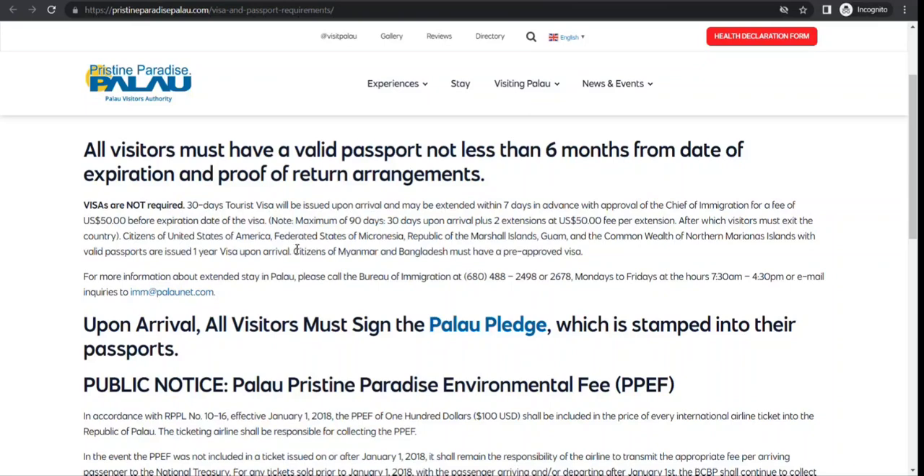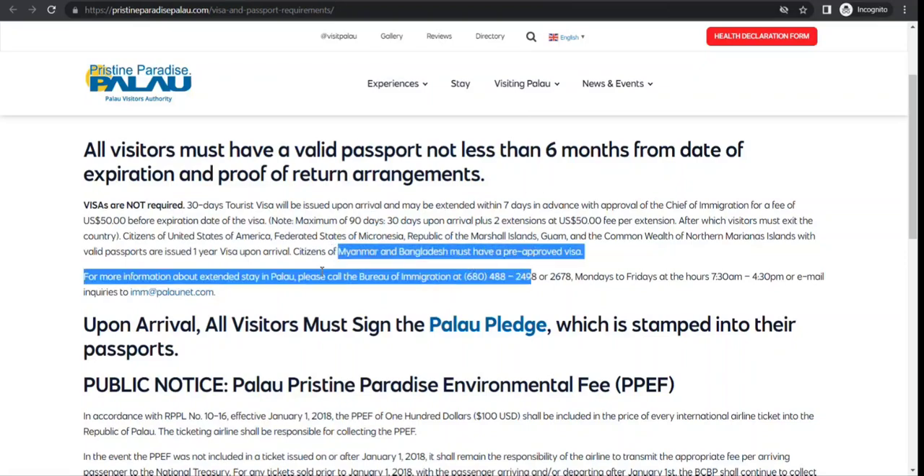This applies to all nationalities except Myanmar and Bangladesh. If you are a national of Myanmar or Bangladesh, you must have a pre-approved visa. Only nationals of these two countries need a visa in advance.